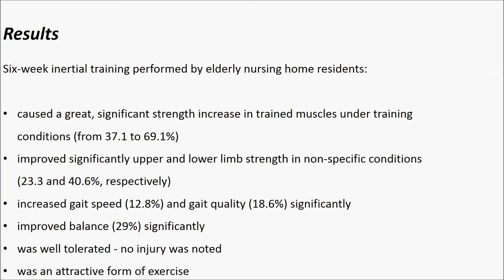Results. Six-week inertial training performed by elderly nursing home residents caused a significant strength increase in trained muscles, both under training and non-specific conditions. It increased gait speed and gait quality significantly, and improved balance significantly. The training was well-tolerated, no injury was noted, and it was an attractive form of exercise.